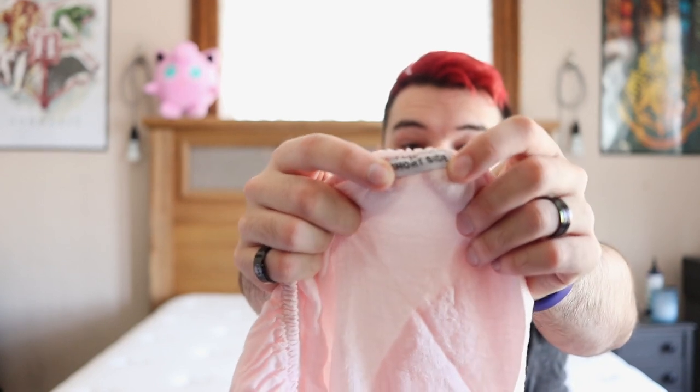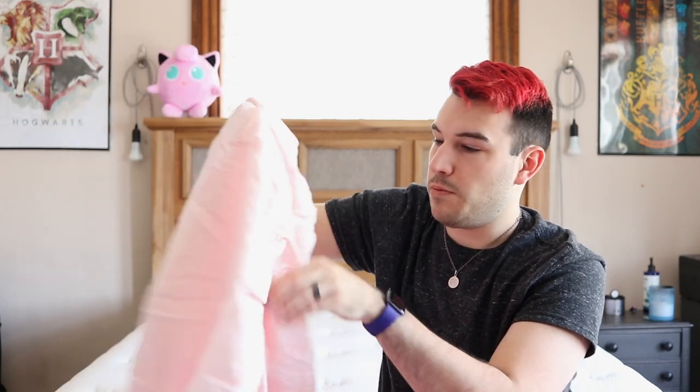One thing about Brooklinen that I love — and a lot of bedding companies do this — is that they give you a short and long size on the fitted sheet, so you know which is which. This is my short side, which means my hands are not very far apart. With the long side, your hands are going to be more spread. It's kind of helpful to have that. There's the long side tag right here, so it works perfectly.